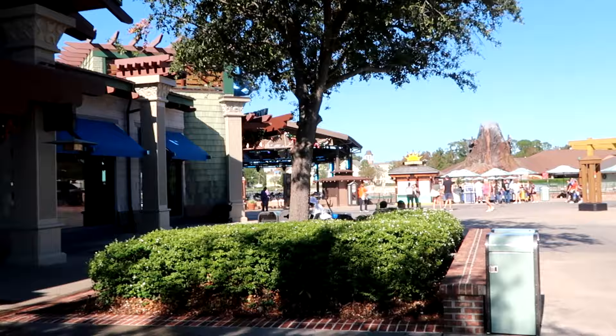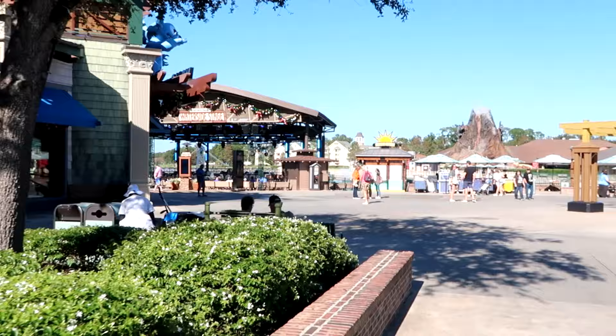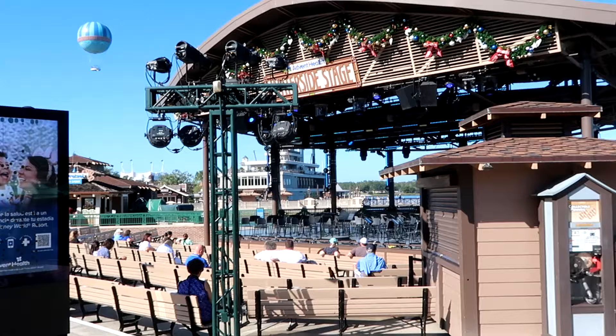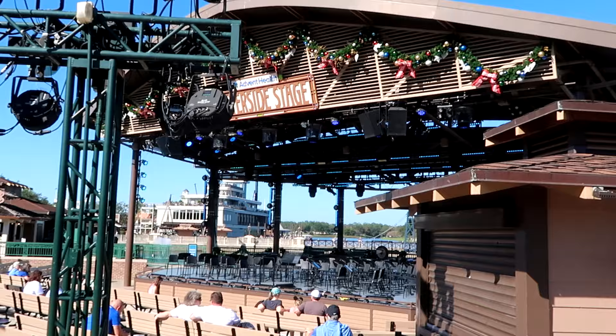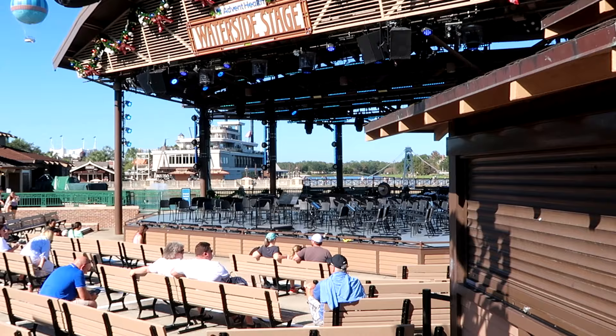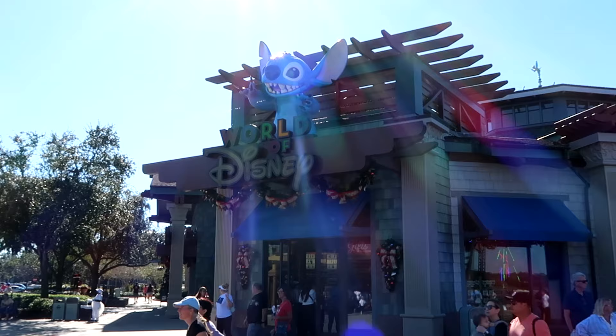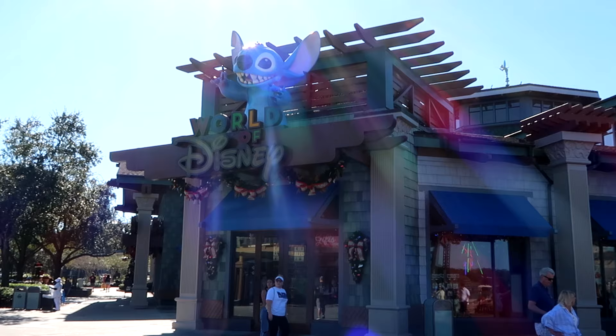I want to head over to the Waterside Stage and see what's going on over there — it looks like a whole orchestra is all set up. Even over here at the Waterside Stage it's decorated so beautifully for the holiday season, with Christmas music playing and garland everywhere. You can even see the balloon that just went up. Let's head into the world's largest Disney merchandise store and see what new merchandise Walt Disney World has to offer.